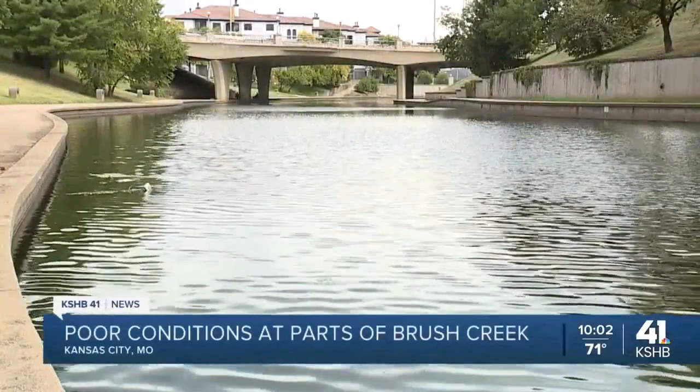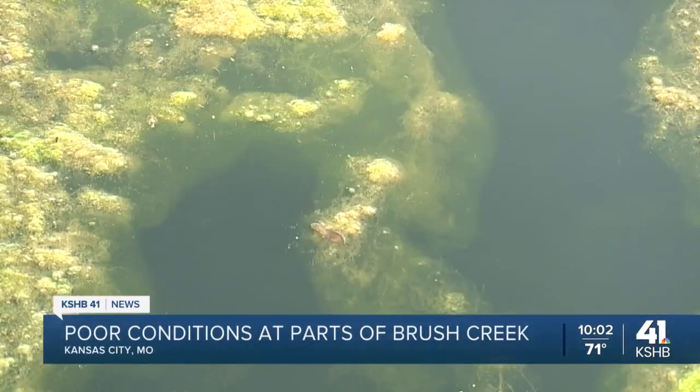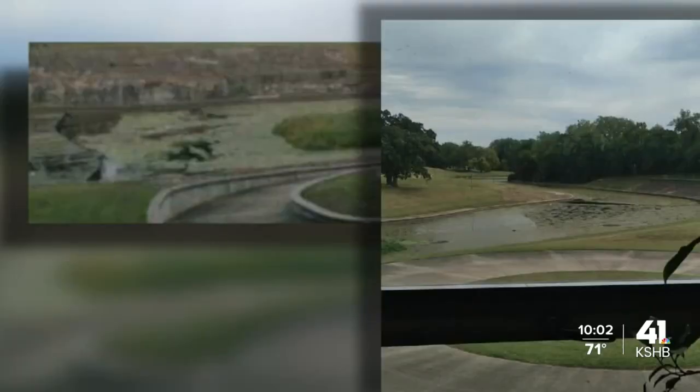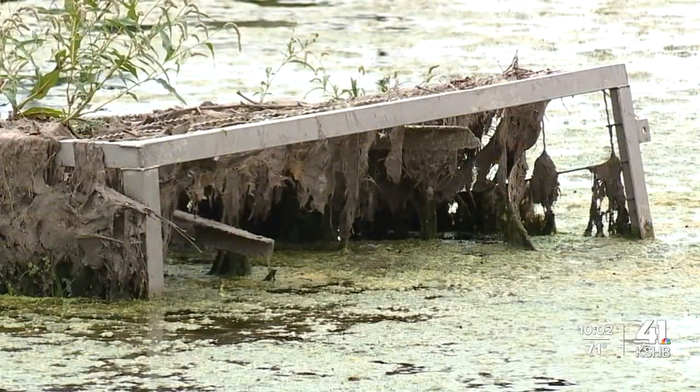In the city of fountains, there are many waterways and water displays. But one area of Kansas City's Brush Creek is not so inviting. "I see pond scum and trash and old branches and yuck — that's what I see." Judy Rimson lives east of the Paseo overlooking Brush Creek. These pictures are from her view, and we saw the same thing at creek level — a lot of pond scum and trash.